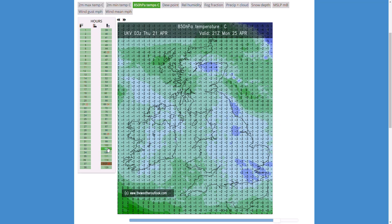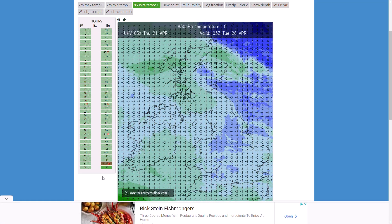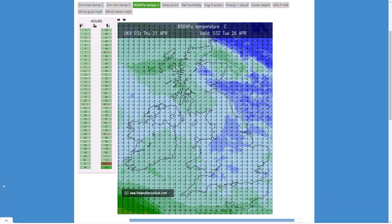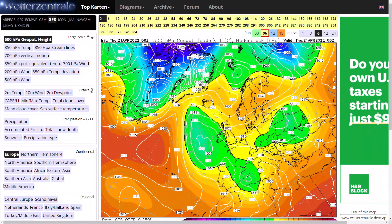Looking at upper air temperatures, you can start to see some cooler air pushing in, with much colder air to our northeast. It's interesting to see what happens over the next seven to ten days, with that colder polar air looking likely to move in. Looking in more detail at the longer range, we'll start with the GFS and then look at the GM and the ECMWF.